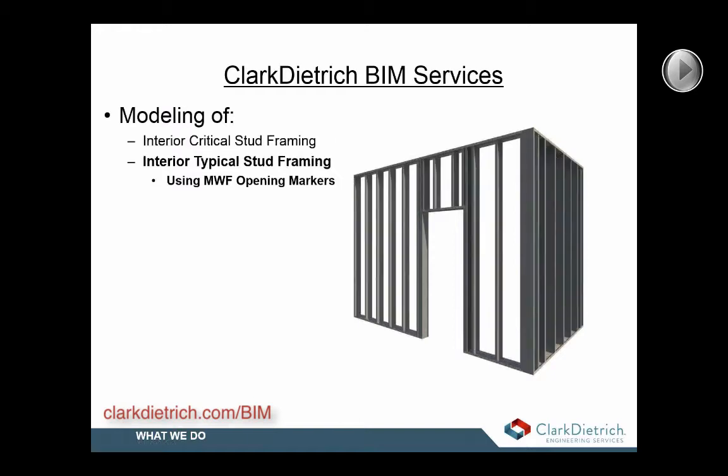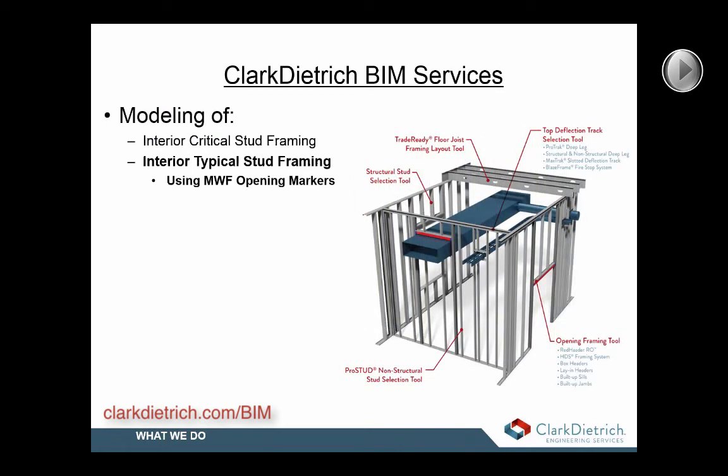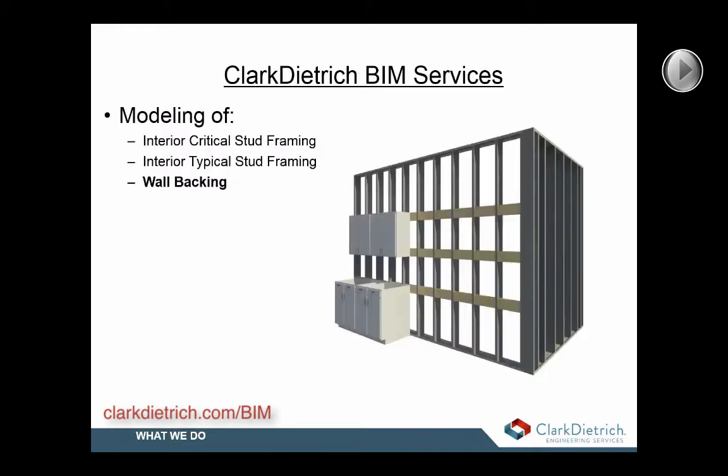We can also produce interior models that include all typical framing along with framed wall penetrations around ducts, piping, and structural members, including any intermediate framing. We can also include all the backing for casework, grab bars, and handrails that are installed between the stud framing — so really anything that's mounted on a wall that requires backing material, we can include that.